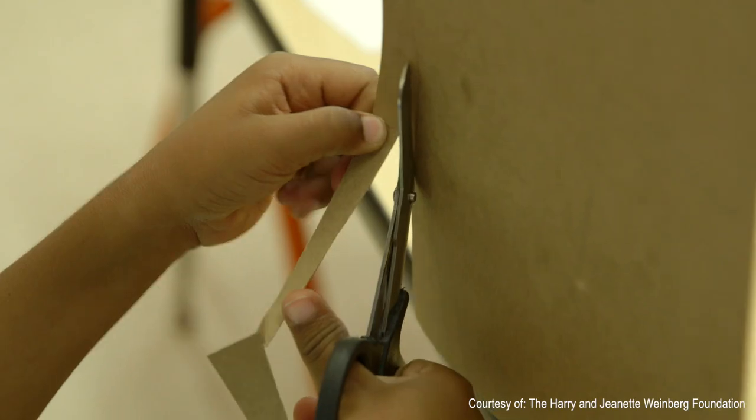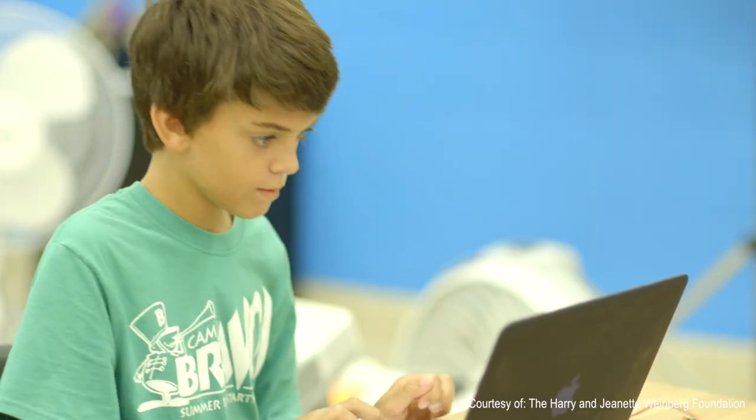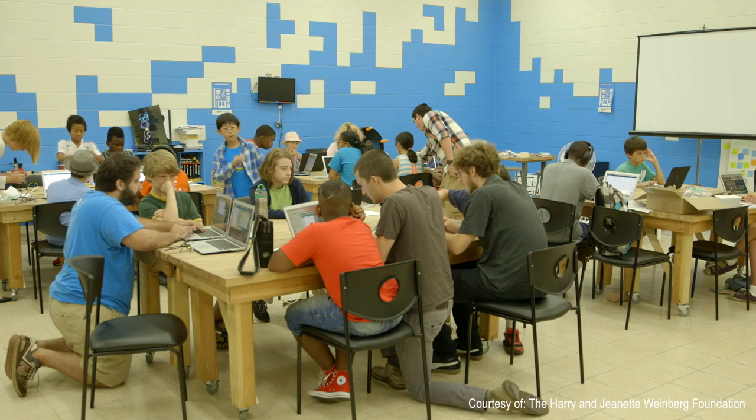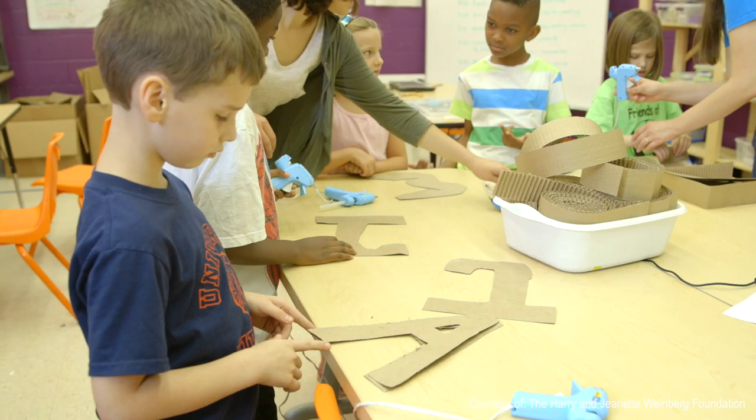So much of the tech innovation that this country is built on has come from people with ideas, tinkering and making. Kids are having a blast with this. Digital Harbor Foundation is a youth makerspace where kids from all over the city come to use technology and to make technology.